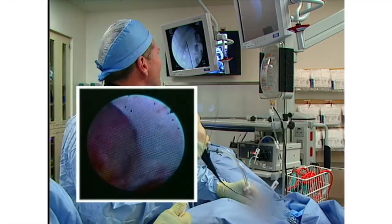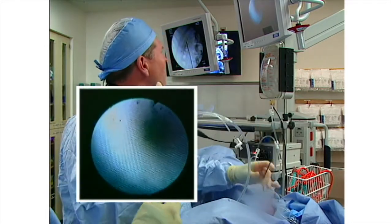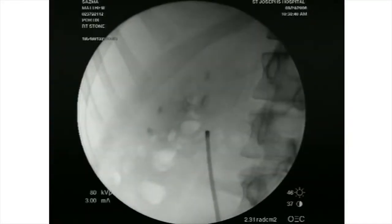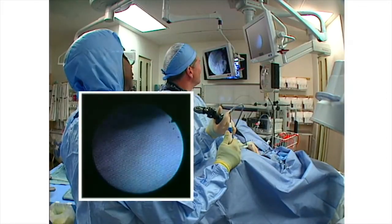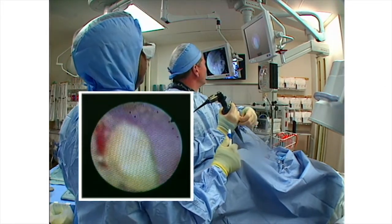A key element to visibility is maintaining a clear operative field. We exclusively use a hard case power irrigation system which holds a 3-liter irrigation bag. We rarely use more than a single liter and have had to use an additional bag of irrigation just once in the last two years. This unit is capable of up to nearly 600 millimeters of pressure. In the presence of a ureteral access sheath, our usual working pressure is 150 to 200 millimeters. The highest pressure I can remember using was 400 millimeters for a brief period while working on an astoundingly hard stone which required a 365-micron laser fiber.